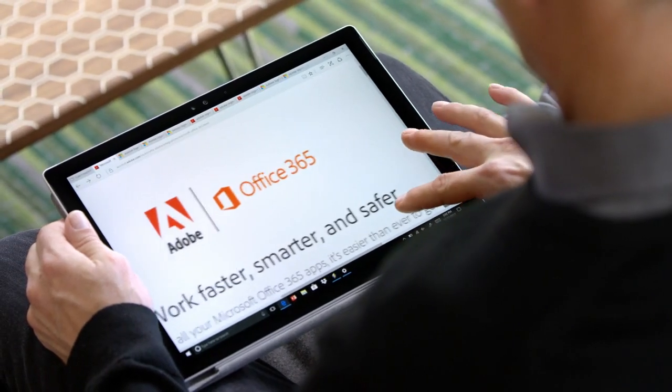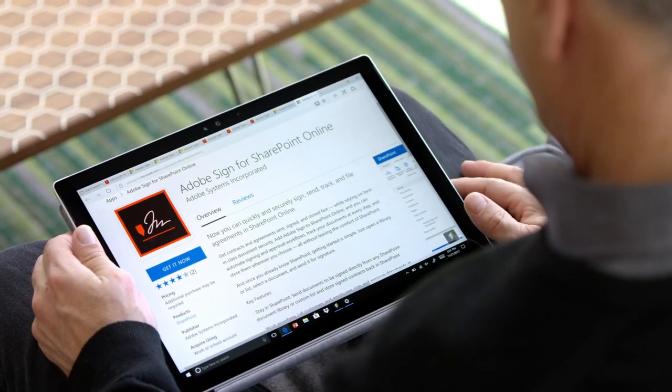It's time to take paper out of the equation. With Adobe Sign's integration across Microsoft Office 365, SharePoint, and Dynamics 365, you can make that a reality.